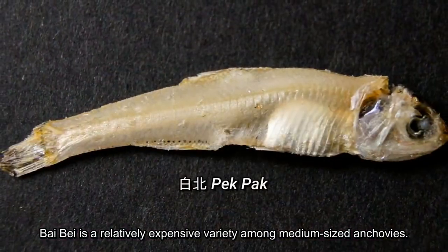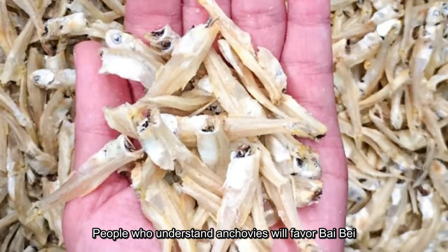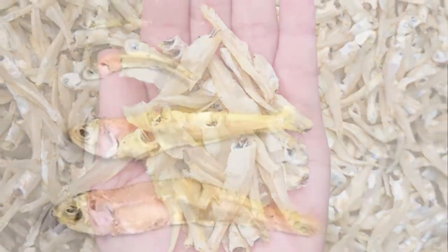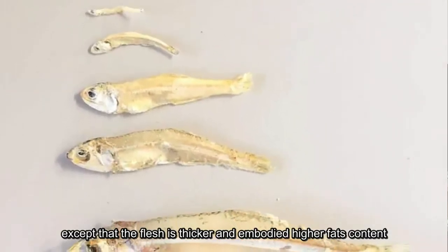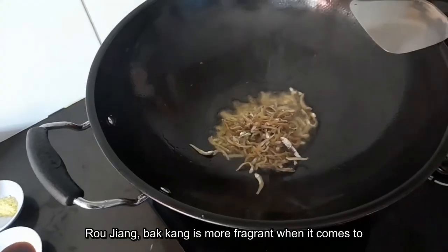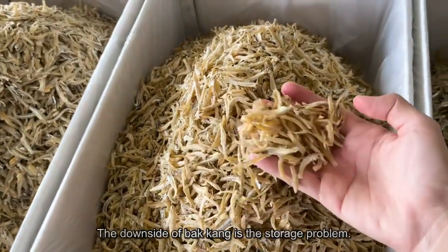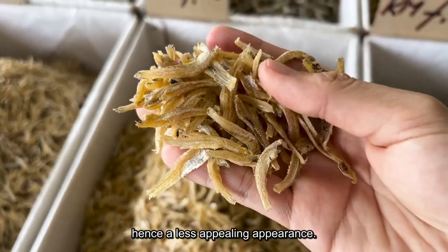Baibei is a relatively expensive variety among medium-sized anchovies. People who understand anchovies will favour baibei because the white line on the fish body is shallow and transparent, so the flesh is chewy and easy to swallow. Rou jiang is similar to baibei, except the flesh is thicker and has a higher fat content. You will notice a layer of oil when you boil bakgang in broth. Rou jiang bakgang is more fragrant for stir frying as the fish releases fish oil when heated. The downside of bakgang is a storage problem — longer storage will cause it to turn slightly yellowish, giving it a less appealing appearance.